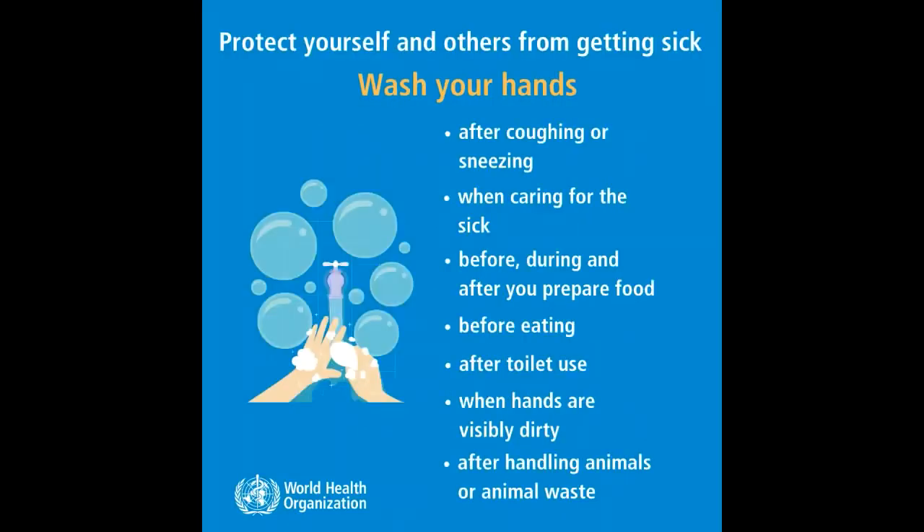2. Protect yourself and others from getting sick by washing your hands after coughing or sneezing, when caring for the sick, before, during, and after you prepare food, before eating, after toilet use, when hands are visibly dirty, and after handling animals or animal waste.